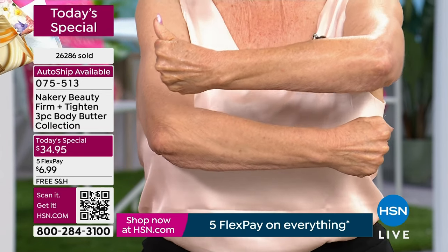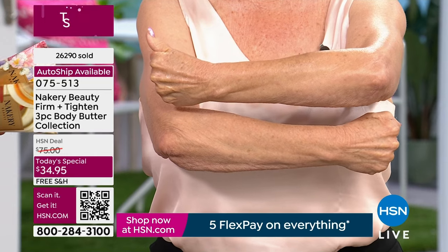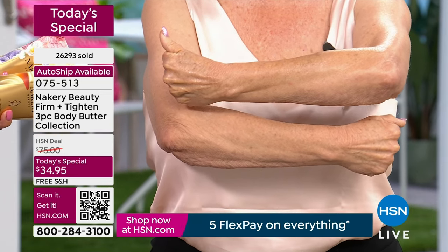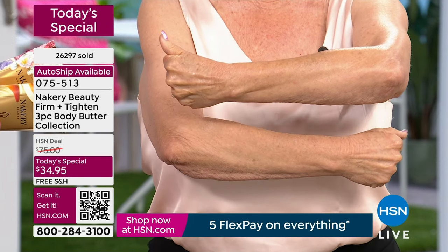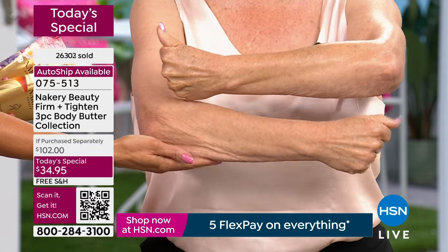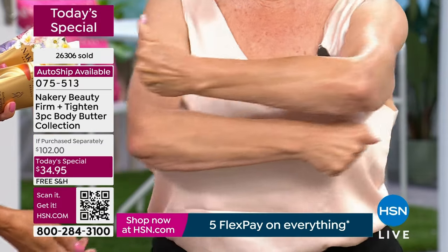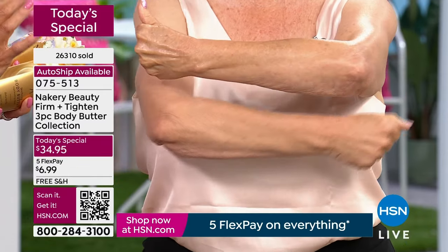Make sure you actually check out. She forgot once to check out and the auto ship was gone — she ordered it a month ago, went back and realized she never checked out. So don't do that. Look at my elbow and look at this elbow — look at the difference. This is firming and tightening the skin.